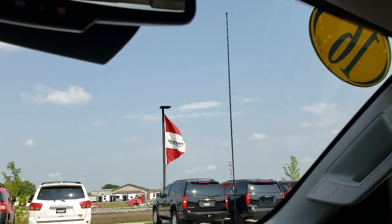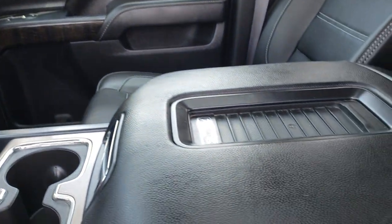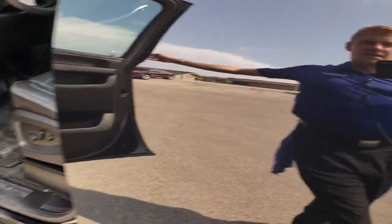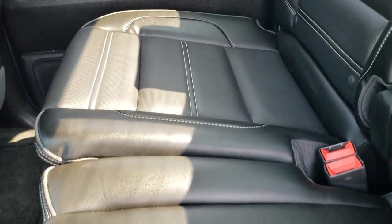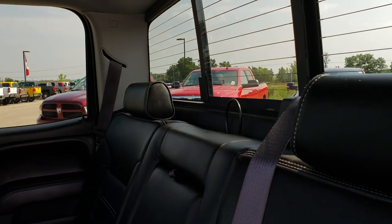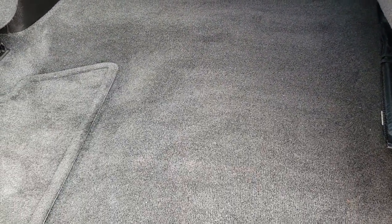It has the Bose sound system and a wireless cell phone charging pad. As we take a look at the back seats, they are just as clean as the front seats — no rips or tears back here. It does have the LATCH child safety system, a power sliding rear window with built-in rear defrost, and the carpeting is very, very clean back here with no rips, tears, or stains.